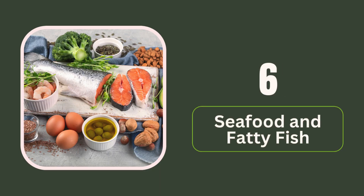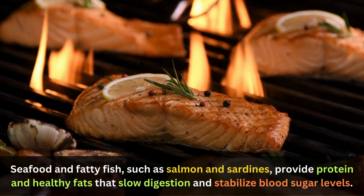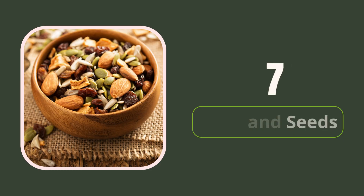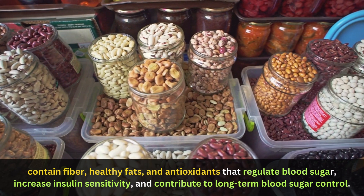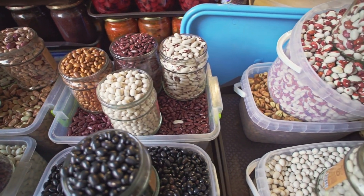6. Seafood and fatty fish. Seafood and fatty fish, such as salmon and sardines, provide protein and healthy fats that slow digestion and stabilize blood sugar levels. 7. Nuts and seeds. These foods contain fiber, healthy fats, and antioxidants that regulate blood sugar, increase insulin sensitivity, and contribute to long-term blood sugar control.